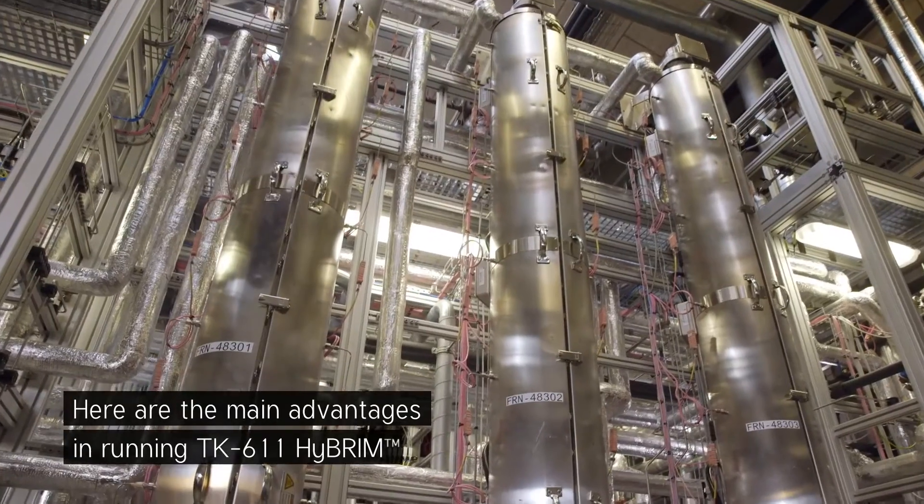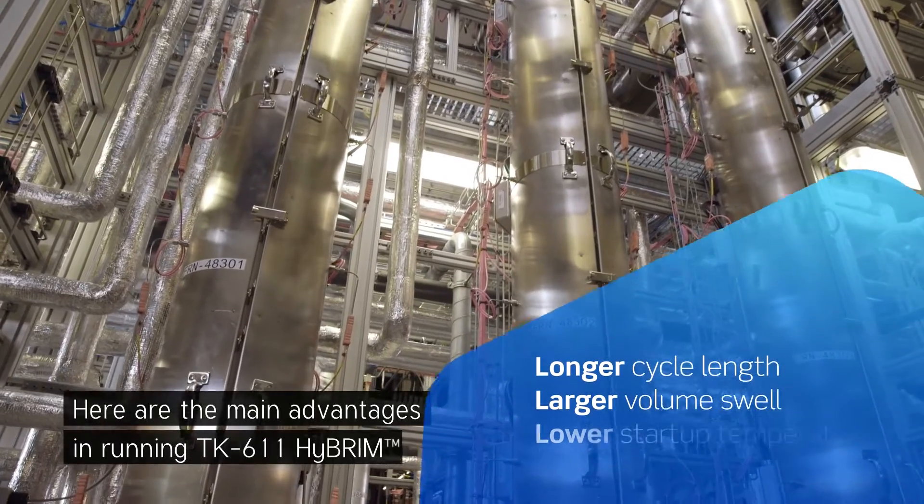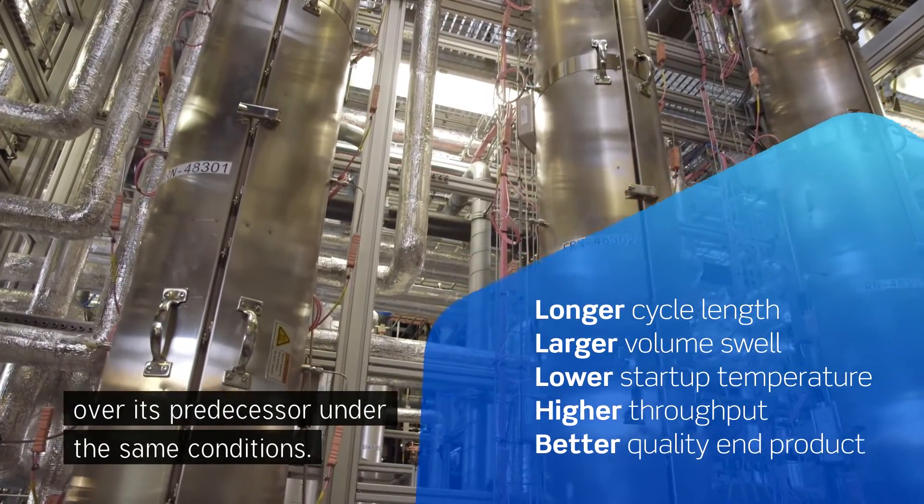Here are the main advantages in running TK-611 high brim over its predecessor under the same conditions.